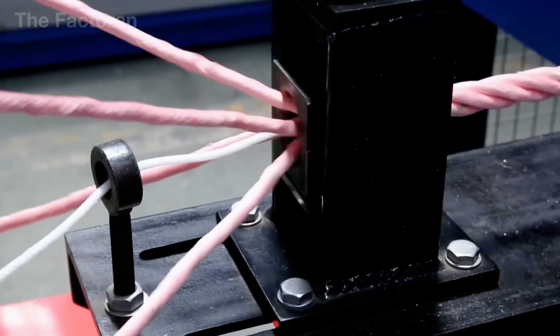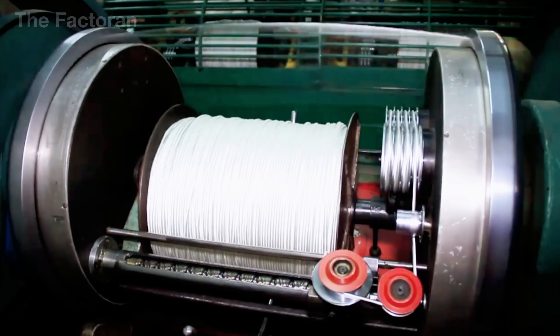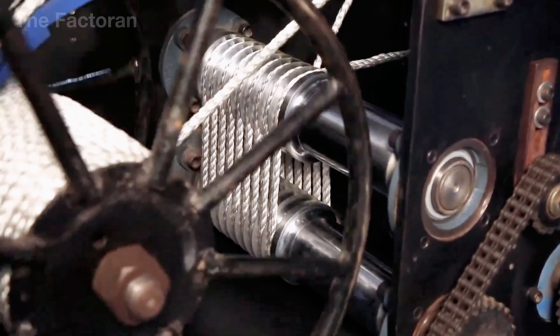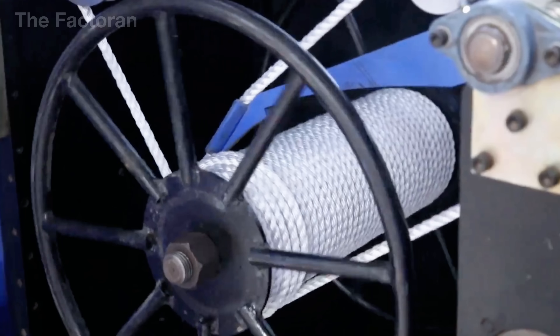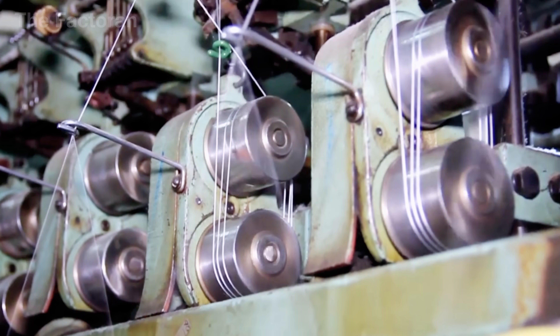From individual strands, the process moves into braiding the core and body — the stage where a modern rope truly takes shape. This is when hundreds of smaller strands are united in a spiral or interlaced structure, creating strength far beyond what any single strand could achieve.